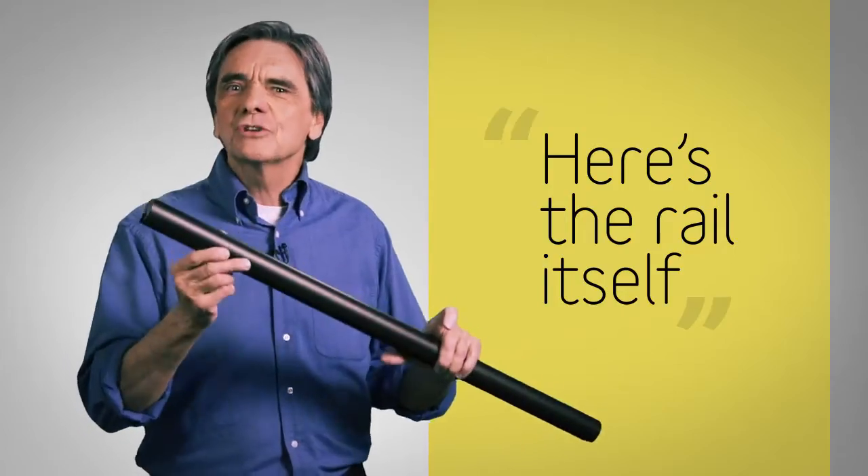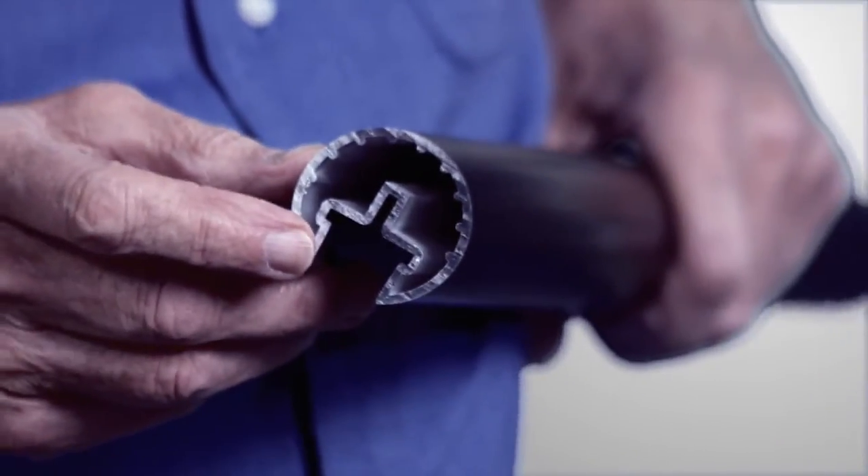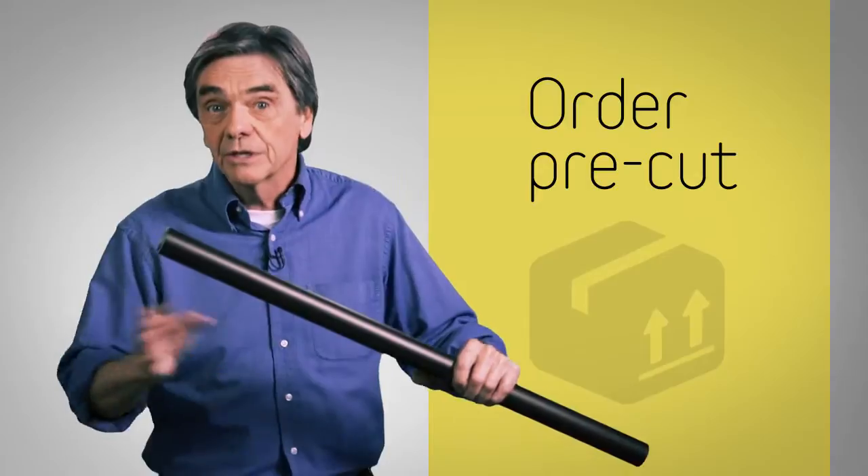But let me show you the engineering. Here's the rail itself — it's a solid anodized aluminum extrusion available in any length you need. You cut it simply with a miter saw, or order it pre-cut. And that's the only cutting required.